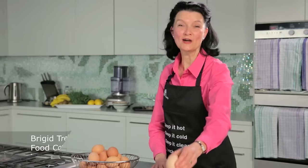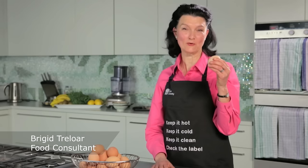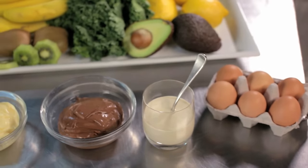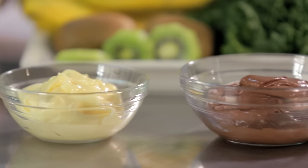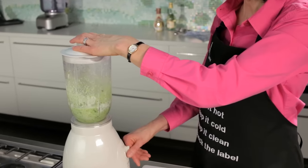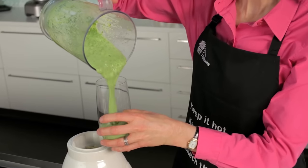However, raw eggs when mishandled can be quite harmful. In fact, they're a leading source of salmonella poisoning in Australia. If your business serves raw egg foods like mayonnaise, chocolate mousse, salad dressings or drinks, you're putting your customers' health and your reputation at risk.